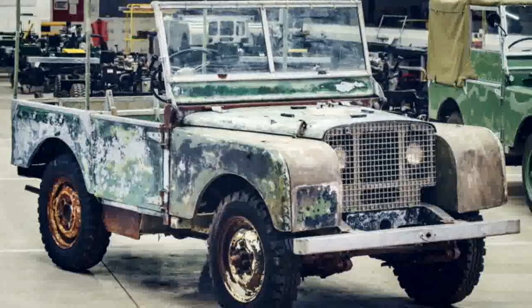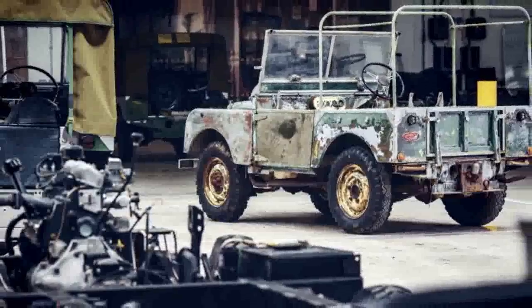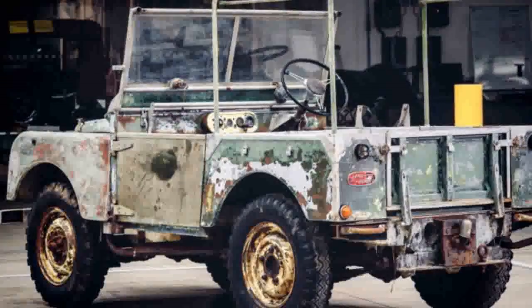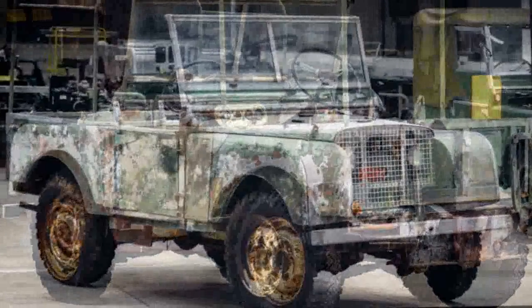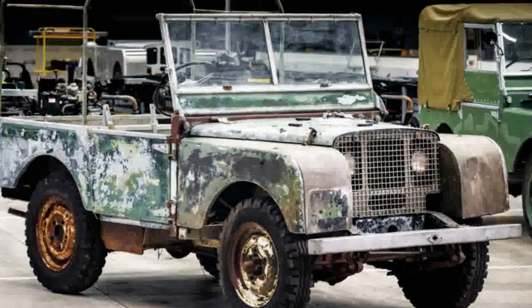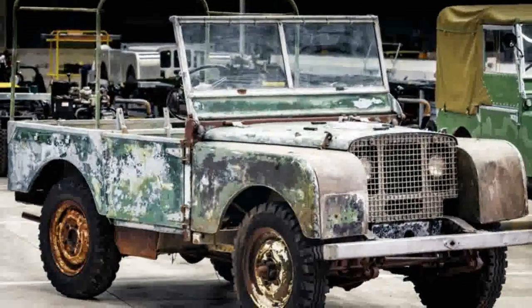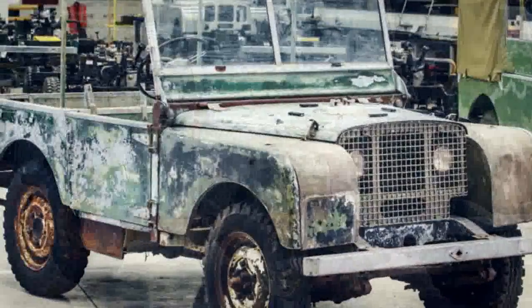Land Rover rediscovered it and announced that it will restore it. According to Land Rover, it was being used regularly into the 1960s, but was then neglected for decades, sitting in a Welsh field for 20 years where it was used as a static power source until the engine ceased. It was then sold in 1988 to someone who intended to restore it, but the restoration project never began and it sat in an English garden.